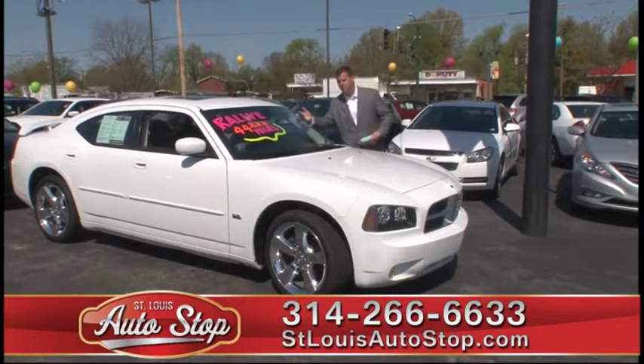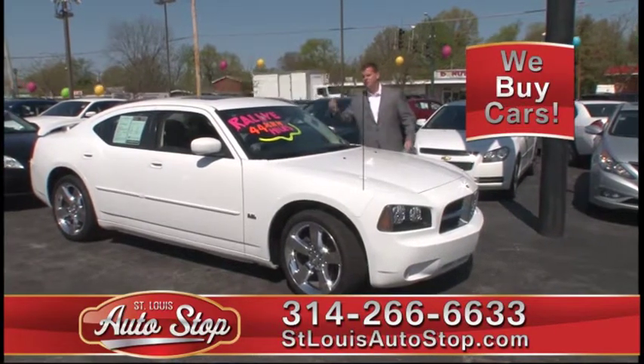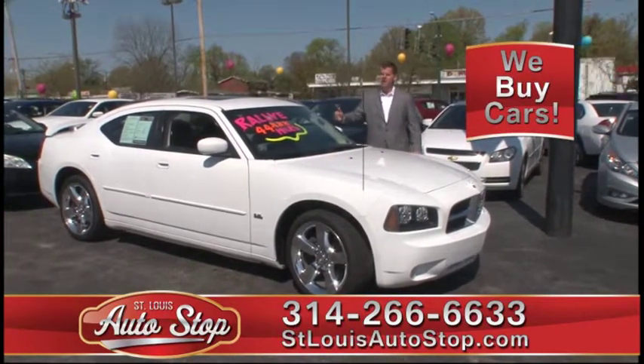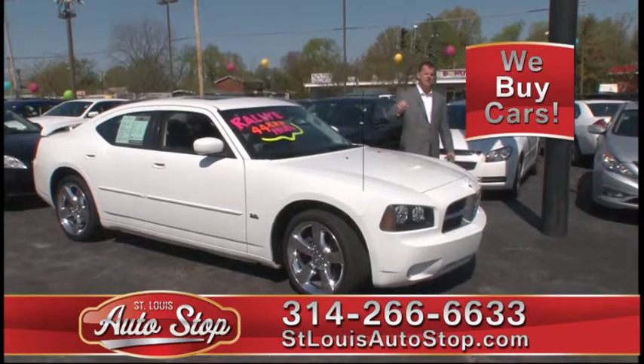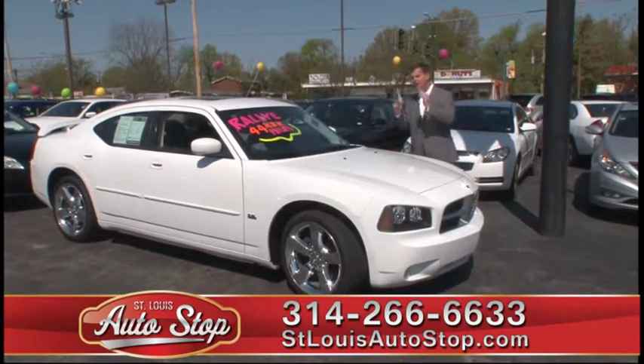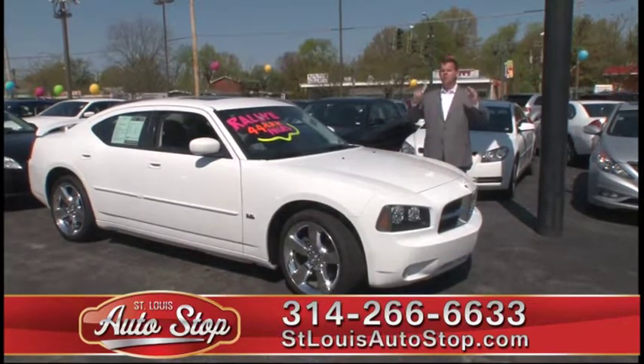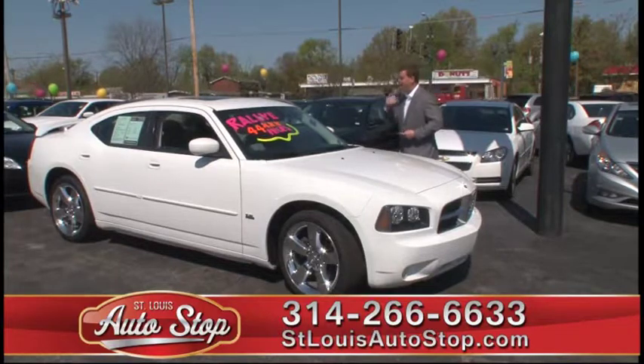We have inventory from A to Z, with cars starting at $5,995 up to 2011, '12s and '13s coming in right now. In fact, we have over 200 '12s and '13s in stock under factory warranty. So before you buy brand new at a new car dealership, come to St. Louis Auto Stop — we have cars under factory warranty that are a lot less money.